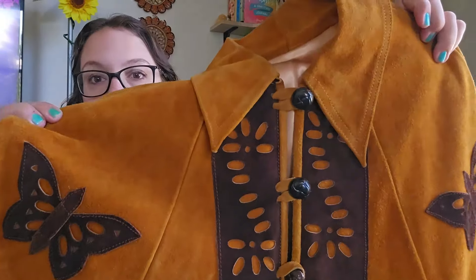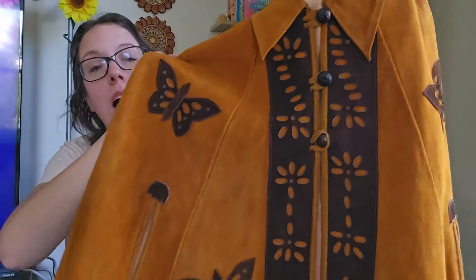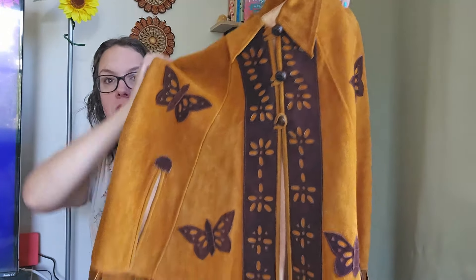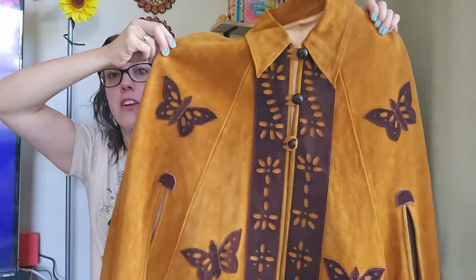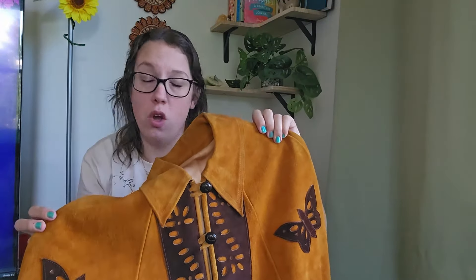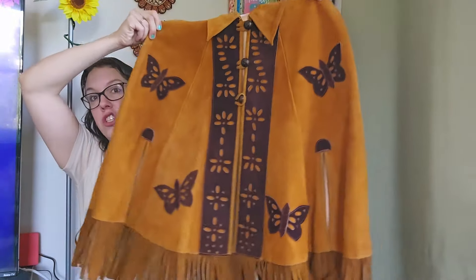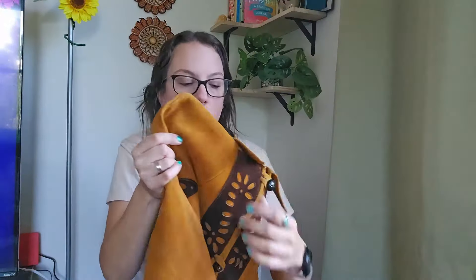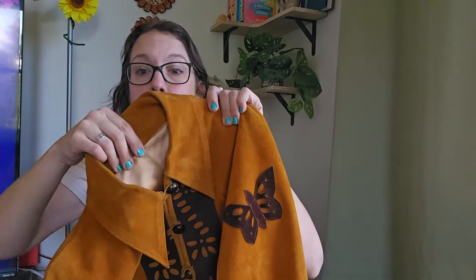This is definitely genuine suede. I'm assuming it is vintage — look at the butterflies! This is a heavier piece but there is no brand tag, no size tag. It's like a poncho — total Western vibes, boho, hippie, all the things. I absolutely love this. The inside lining is super silky.